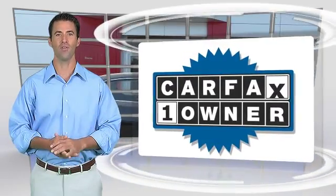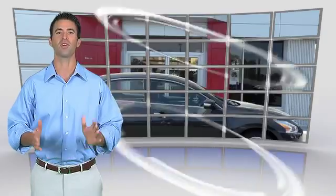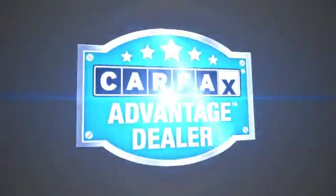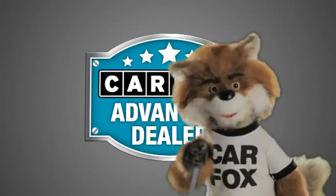This is a one-owner vehicle with the Carfax Vehicle History Report. Be sure to find a complimentary copy of this report online or contact the dealership. This vehicle qualifies for the Carfax Buy Back Guarantee. Just say show me the Carfax at Nissan of Born, a Carfax Advantage dealer.